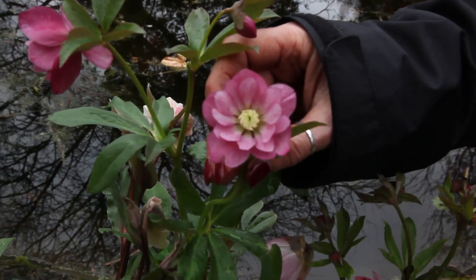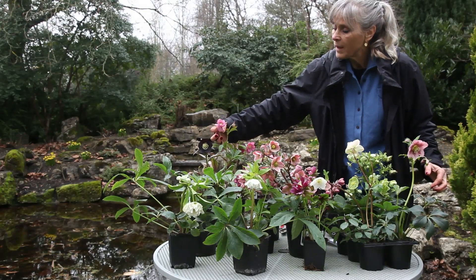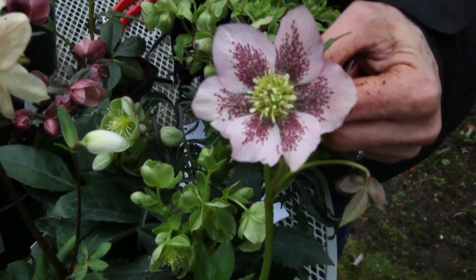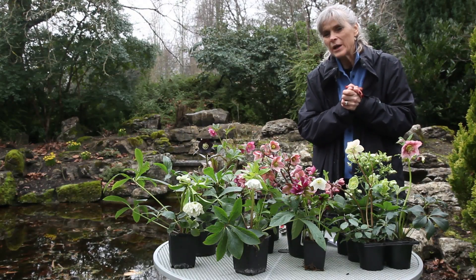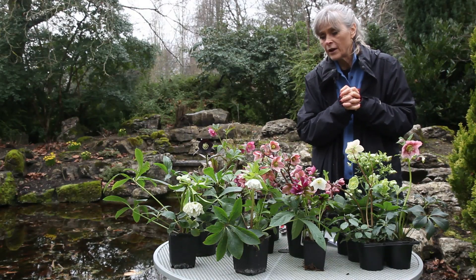Some are big, some are little, some have a single row of petals, some have a double row, some are spotty. They have really fresh, lovely foliage which makes a nice contrast, so they're really worthwhile plants to grow and very low maintenance.